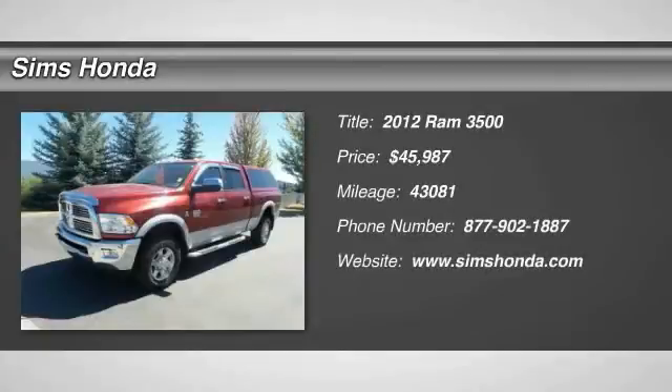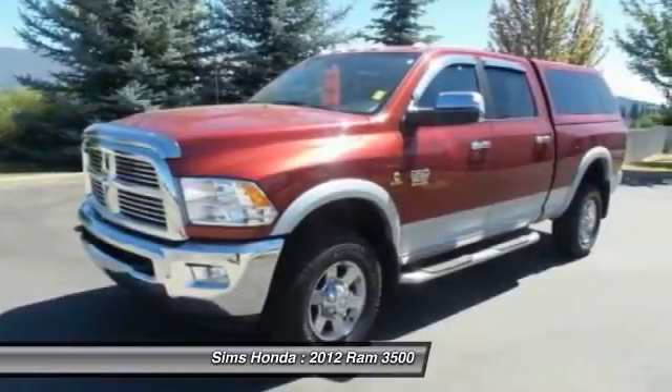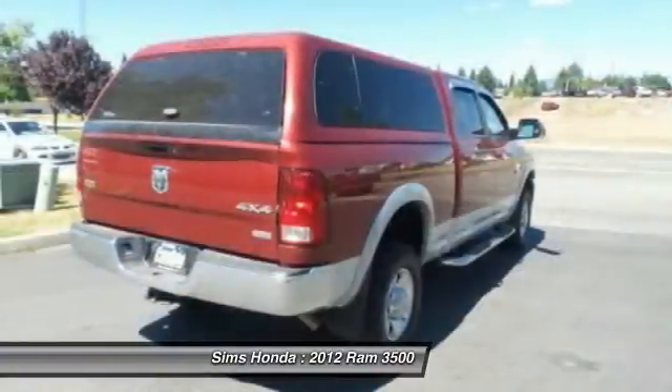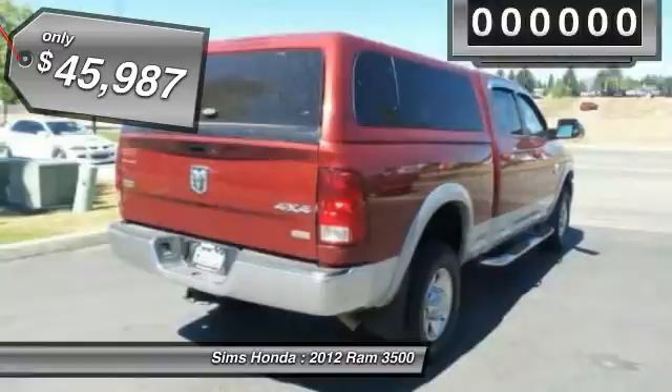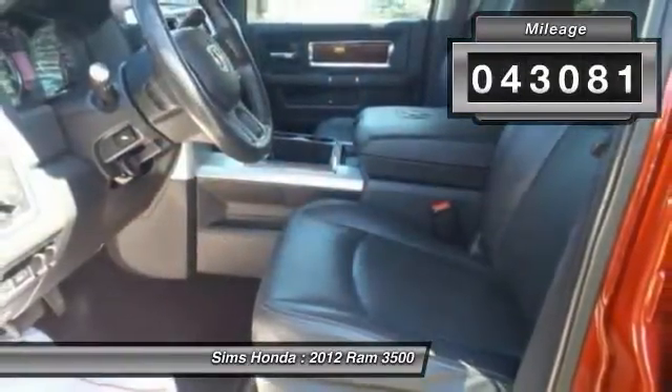2012 Dodge Ram 3500 is a solid option for truck buyers in need of hauling capacity and serious towing. With names like Hemi and Cummins under the hood, there is plenty of muscle to back it up, and it is priced below $50,000. This vehicle has less than 45,000 miles.